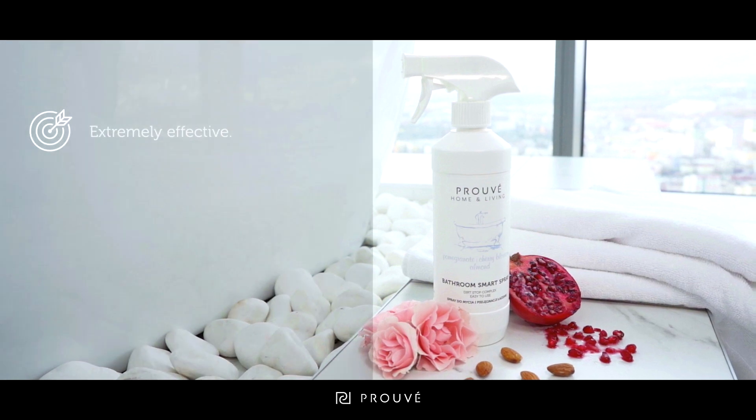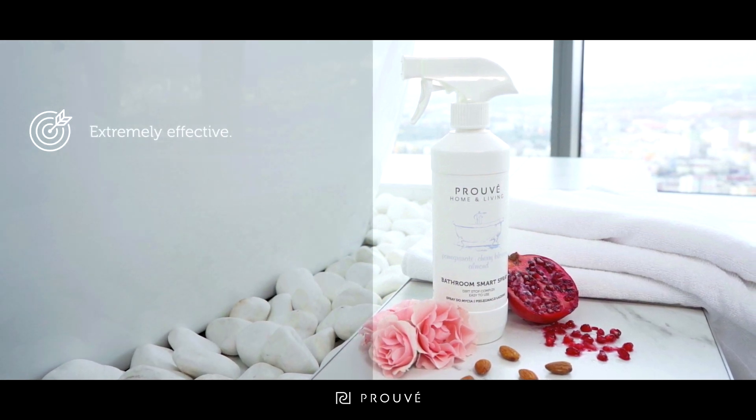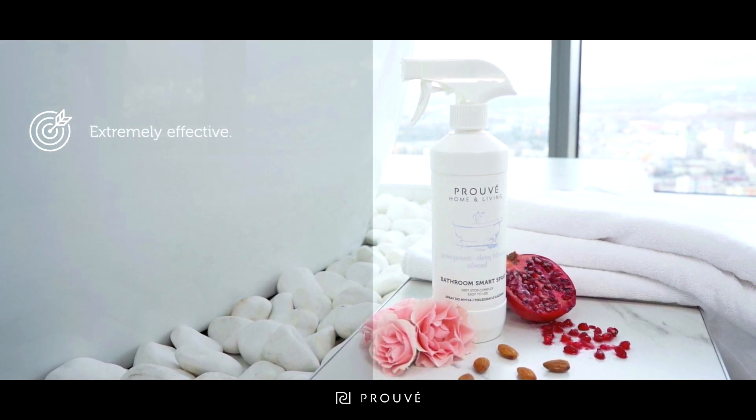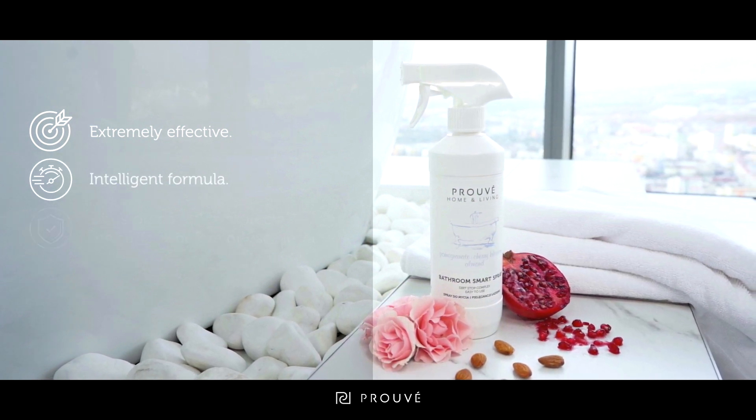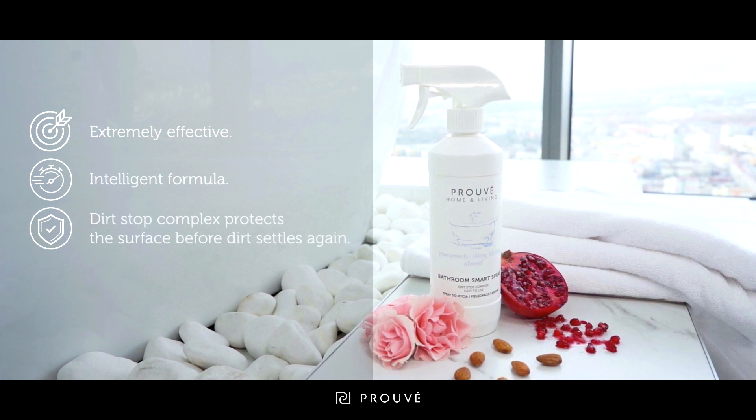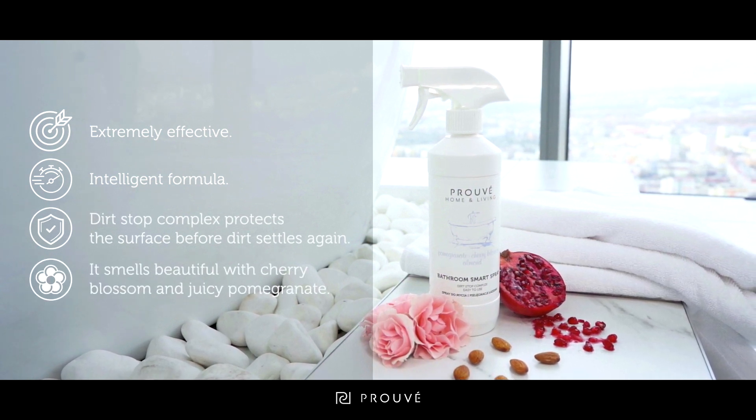It is extremely effective. Its operation was confirmed by 100% of surveyed consumers. Its intelligent formula makes cleaning faster and delivers a long-lasting effect. Dirt Stop Complex protects the surface against redeposition of dirt.